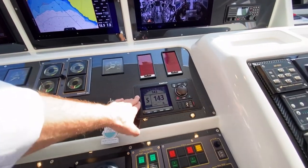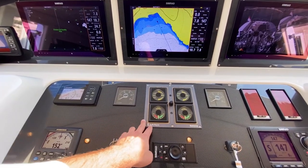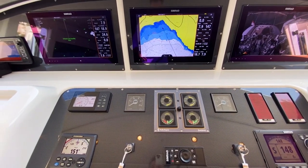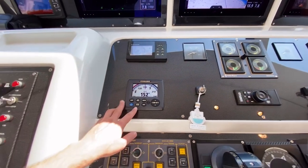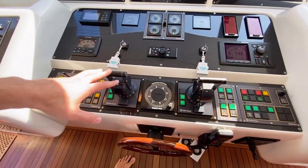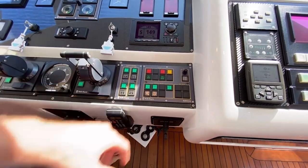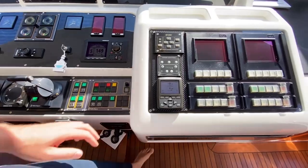Down here is the Simrad autopilot. Where you would normally have a rudder indicator, since this boat is powered with jets, you have a more complex monitoring system showing the steering position of the nozzle and whether the jets are in reverse, forward, or neutral mode. Left and right are RPM gauges, a digital compass, GPS, backup steering system, and main engine controls — which also serve as the steering control. For cruising you have the steering wheel, manual compass, VHF, and the clutch system for the gearbox, plus the bow thruster with a backup lever.